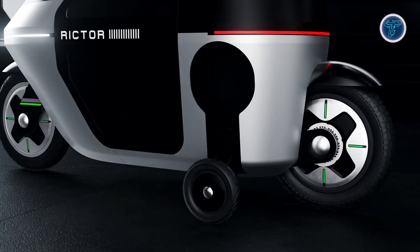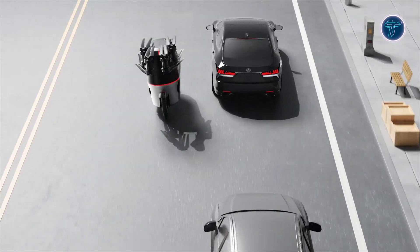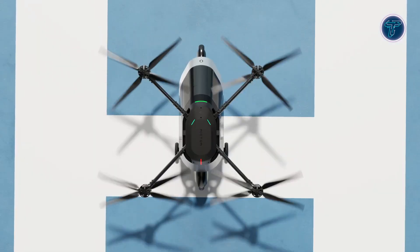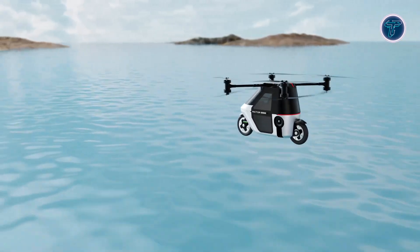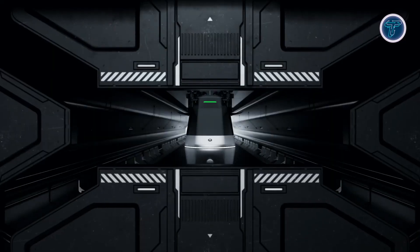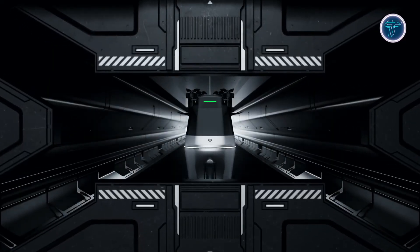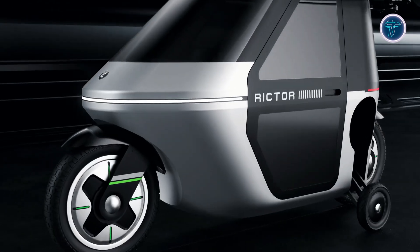On the road, the Skyrider X1 reaches a top speed of 70 kilometers per hour, making it a practical choice for daily commuting. In the air, it can fly at speeds of up to 100 kilometers per hour, providing a fast and thrilling alternative to traditional transportation. With a flight time of up to 40 minutes, it is ideal for short, low-altitude trips across cities or over traffic-congested areas.